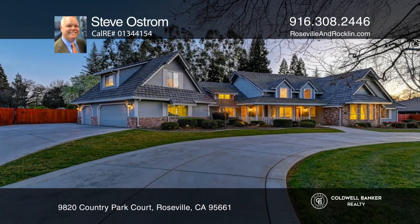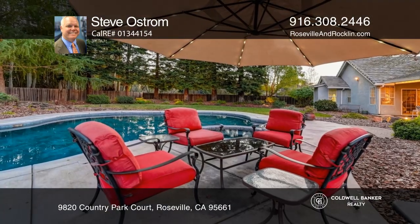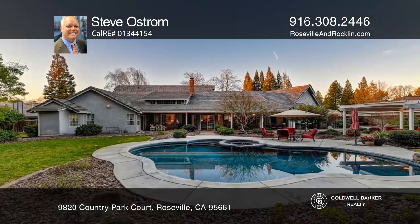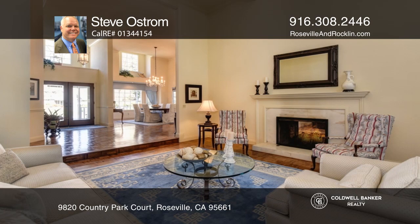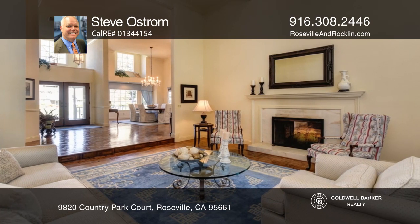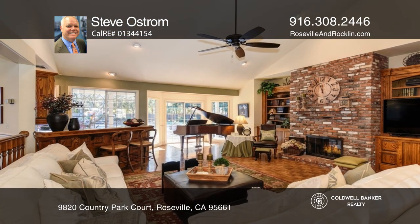This gorgeous custom-built home sits in the luxurious and established neighborhood of Woodbridge Ranch in Roseville. Enjoy a park-like backyard with a pool, spa, expansive covered porch, and a beautiful pergola, great for entertaining guests.